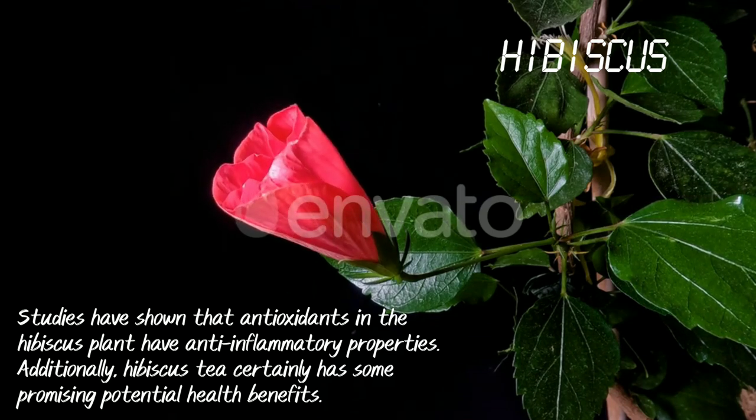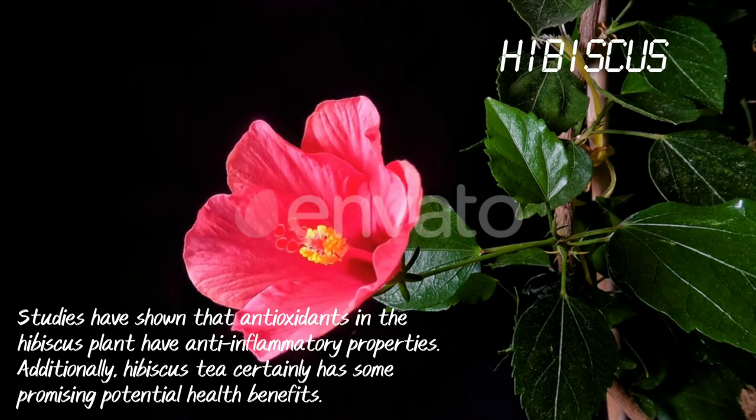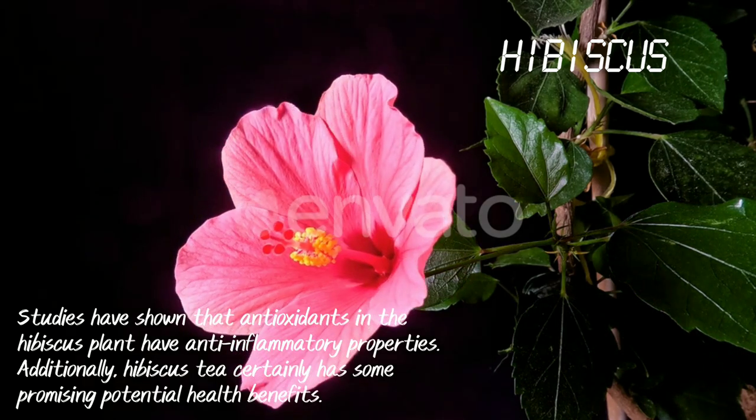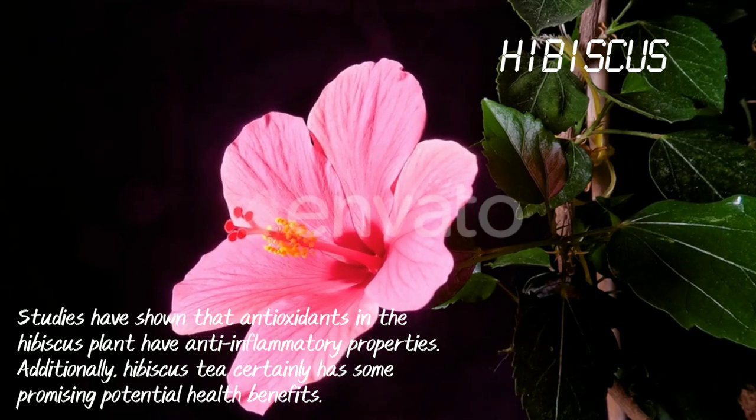Hibiscus. It has antioxidants and anti-inflammatory properties. Hibiscus tea certainly has some promising potential health benefits.